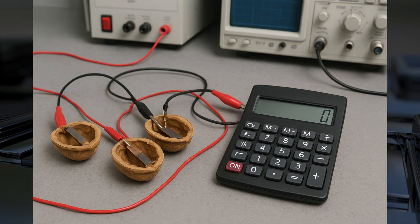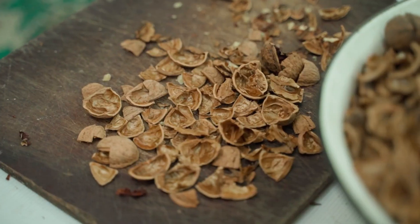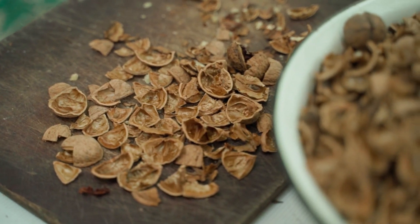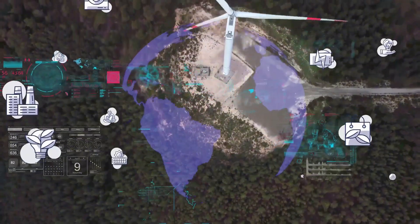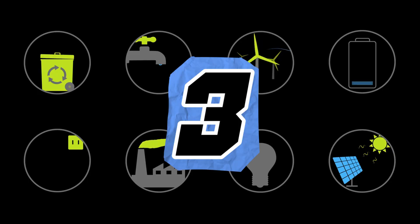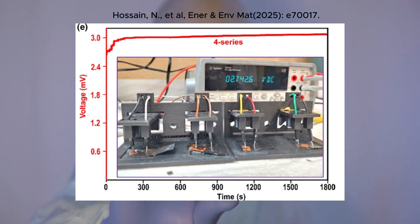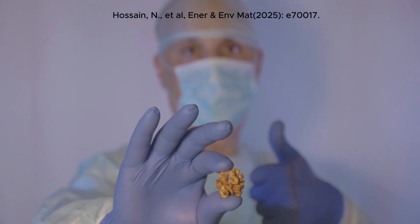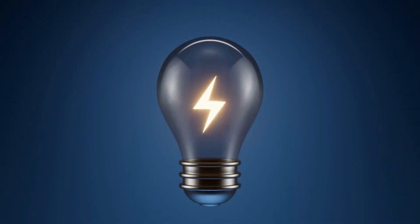This discovery is exciting for several reasons. First, it turns agricultural waste into energy — walnut shells are plentiful, cheap, and often discarded. Second, it's environmentally friendly: unlike batteries, there are no toxic metals or harmful byproducts. Third, it's surprisingly durable. In lab tests, walnut shell generators maintained a stable output for more than a week without significant performance loss.